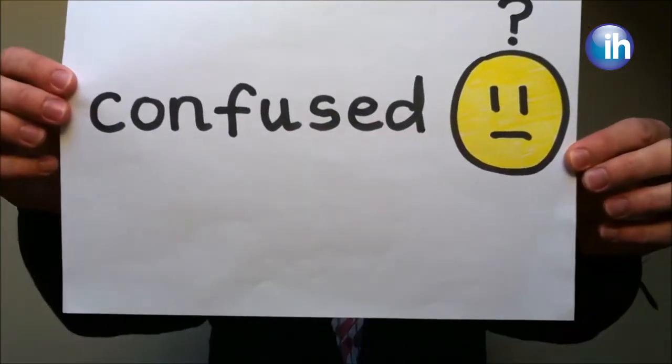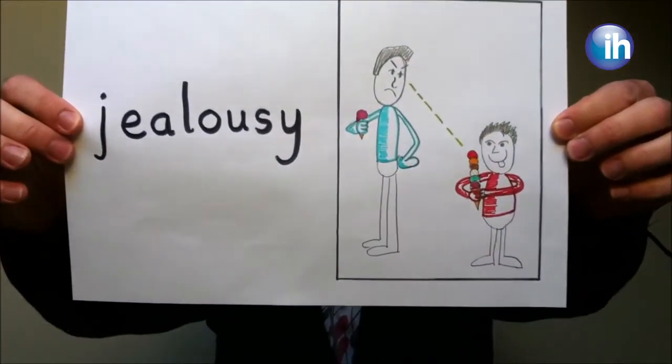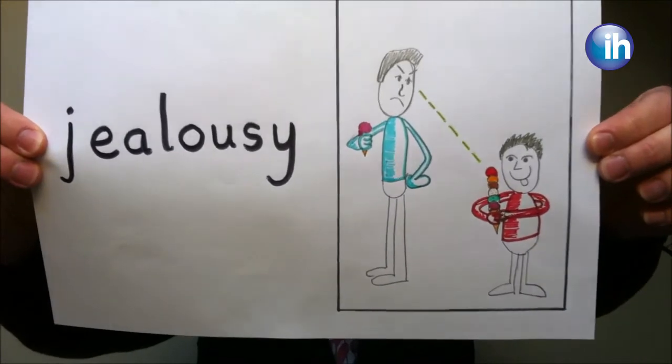But you don't need any artistic ability to do this. You can use stick figures, emoticons, anything to help you remember the words. This works well for concrete nouns and adjectives, but you'll be surprised what you can capture in a small picture. And just thinking about how to draw an abstract concept will improve your memory when it comes to revision.